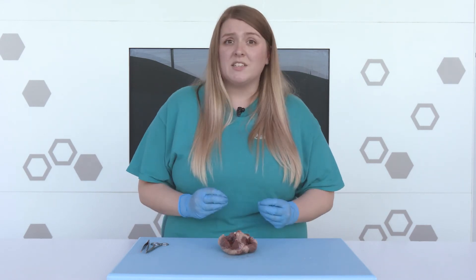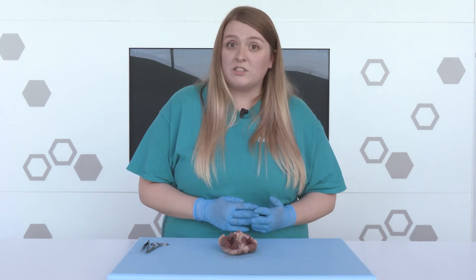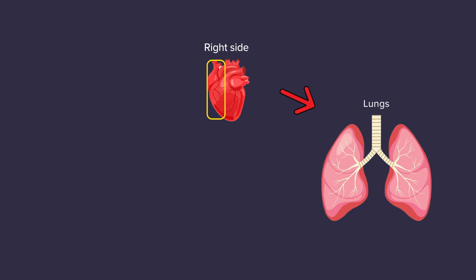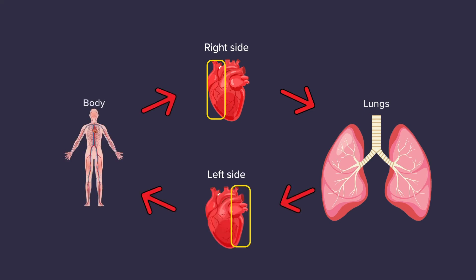The order that the blood flows through our heart is extremely important because it needs to go to the lungs to pick up oxygen before it goes to the rest of the body. So to recap: the blood first enters the right side of the heart, so it can get pushed out to the lungs. At the lungs, it drops off carbon dioxide and picks up oxygen. Then it travels back to the left side of the heart, so it can get pushed out around to the rest of the body. Right side — lungs. Left side — body.